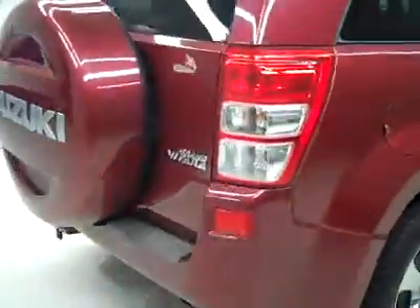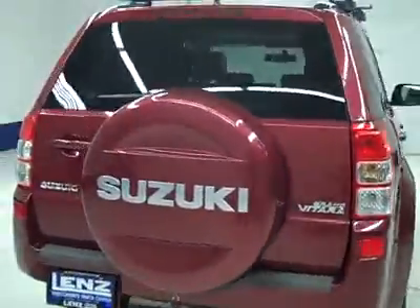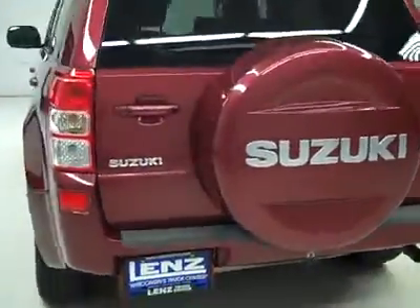Paint looks good, very clean, no rust, no corrosion. Rear tires also at about 50%, maybe a little more tread than the fronts even. Then around back, the rear bumper and hatch look to be in good shape.